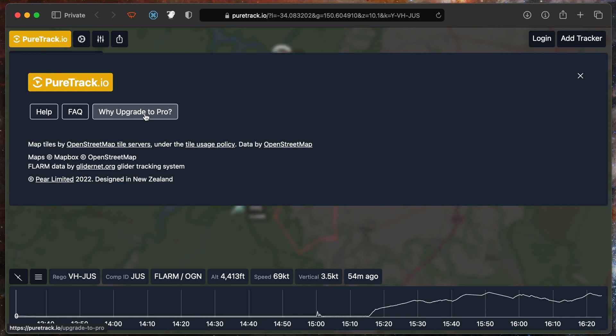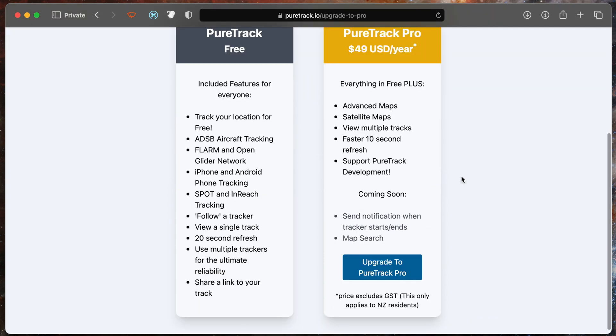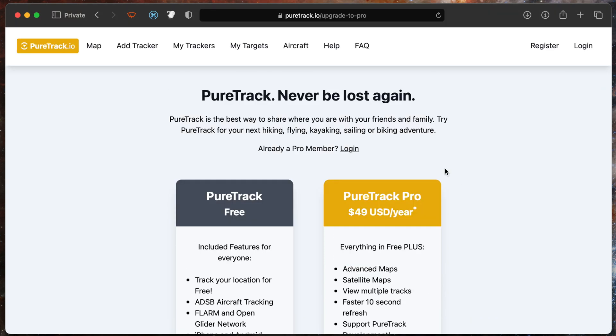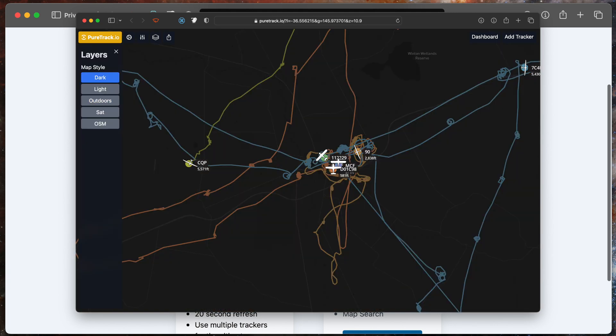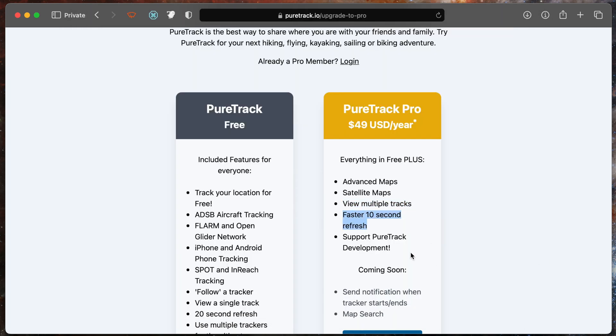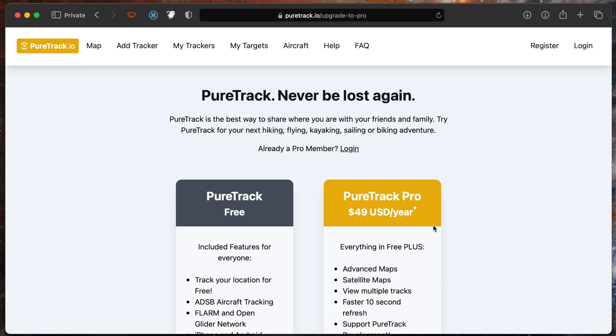PureTrack offers an upgrade to a pro version. If you click on that option, it'll explain what the differences are. PureTrack is completely free for everyone to use for basic location tracking. If you upgrade to the pro version, you get more advanced maps including satellite maps, you can view multiple tracks at the same time, and it has a faster refresh rate. Most importantly, you're supporting PureTrack development. We've got lots of exciting ideas and features we want to implement, such as sending notifications when someone starts flying or when they go off the tracking system and stop flying. So please consider upgrading — we'd really appreciate your support.